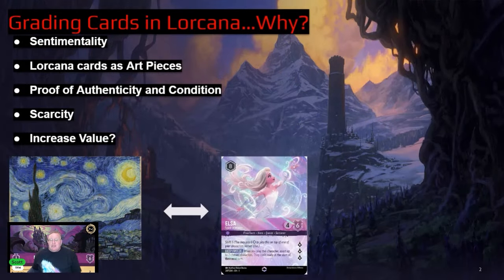The real question we have to ask ourselves is: are you actually increasing the value of these cards by getting them graded? What is that value, and is it worth your time and effort? How is the Lorcana market affecting the graded market, and how do those two types of cards — a regular card versus a graded card — interact?